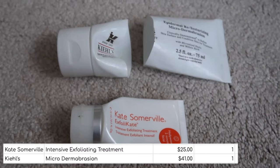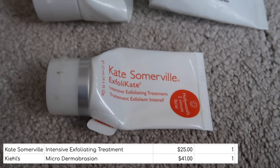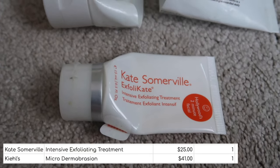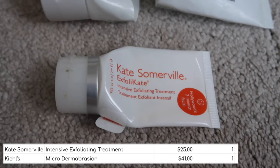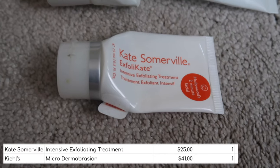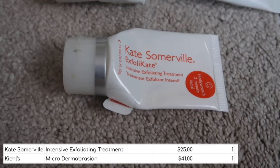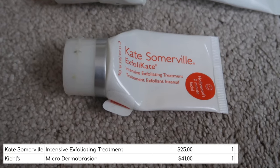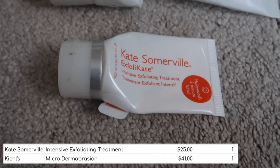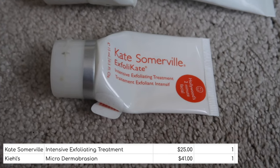The penultimate category is exfoliators — I've got two that I finished in quarter three. First, the Kate Somerville Exfoliator, worth $25 in a deluxe sample or travel size. I absolutely love this — it is so effective and I would definitely purchase it again. However, the danger is that you must only leave it on for two minutes. The first time I used it I left it on for about five minutes and I could properly tell I had damaged my skin barrier afterwards. So it's quite a dangerous one, but it absolutely does the job it promises. 10 out of 10, will definitely repurchase.